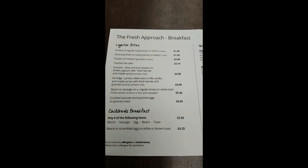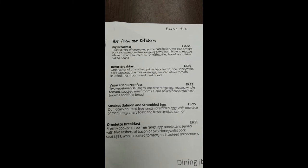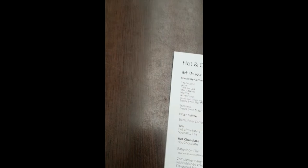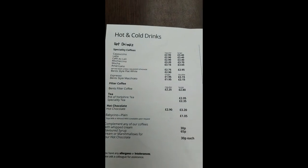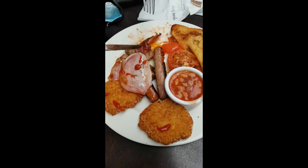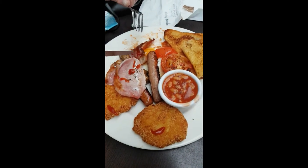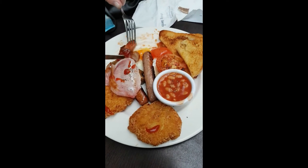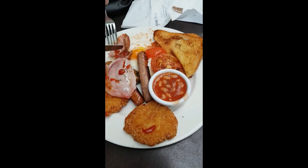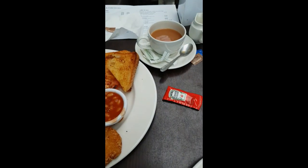Quite a good variety there. So what have you got there, Dad? Everything — sausage, bacon, eggs, beans, hash browns and toast. Well it's good, Dad, and a cup of tea.